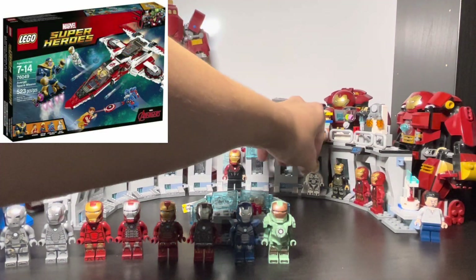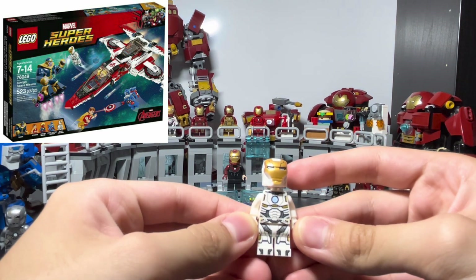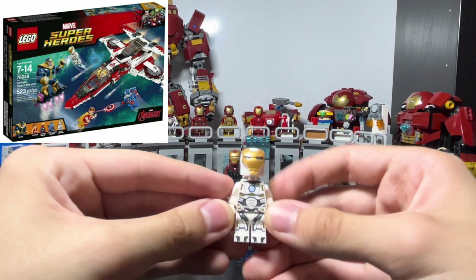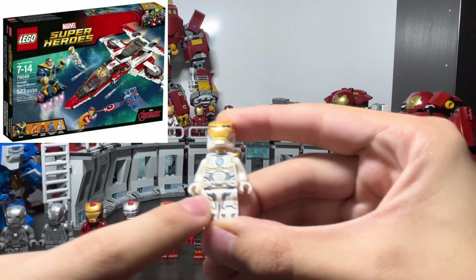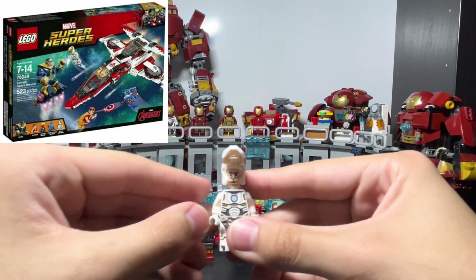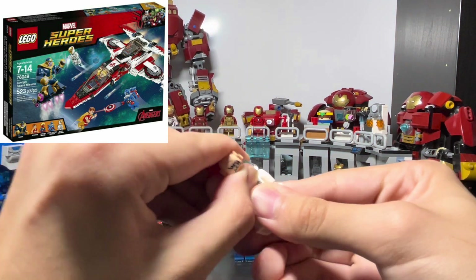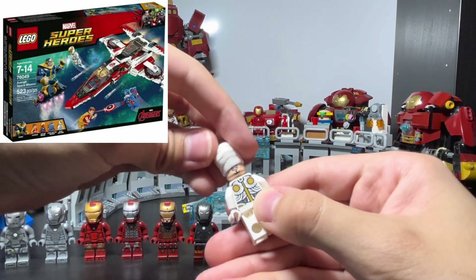Moving on to the Mark 39, the space suit. This came in the Quinjet set — the space one with Thanos. This minifigure is all white, which makes it pretty much the only white Iron Man I have. It has really cool printing on the legs in a dark gunmetal gray. He has the same face printing as the previous suits, and you can take off the booster pack on the back to reveal some back printing.